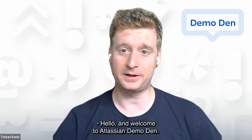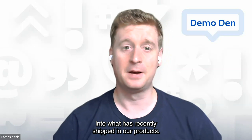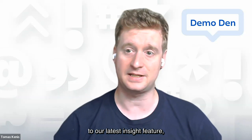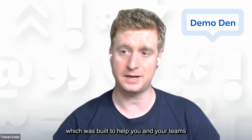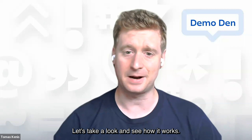Hello and welcome to Atlassian Demo Den. This is a series where we look into what has recently shipped in our products. My name is Thomas and I'm a senior engineer on Jira Software Cloud. Today I'm going to introduce you to our latest insight feature, the Burn Down Insight, which was built to help you and your teams make fast decisions during your sprints. Let's take a look and see how it works.